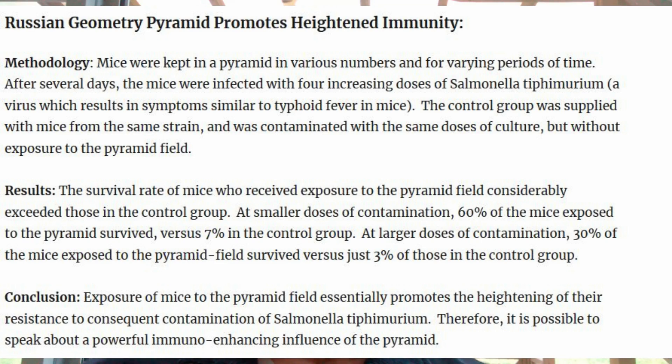In other words, 10 times as many mice who were exposed to the pyramid energies were able to survive the administration of the salmonella typhimurium at the higher levels of ingestion. The conclusion reached by the Russian scientists was that exposure of mice to the pyramid field promotes the heightening of their resistance to contamination by salmonella. Therefore, they said it's possible to speak about a very powerful immuno-enhancing influence of the pyramid.